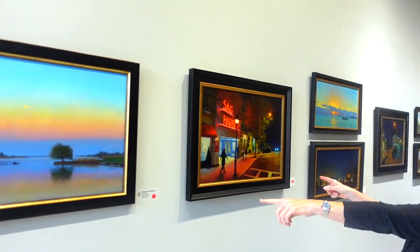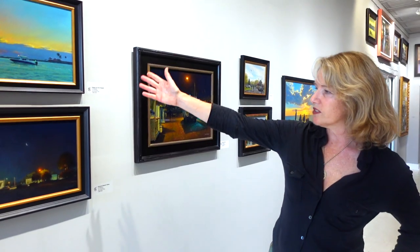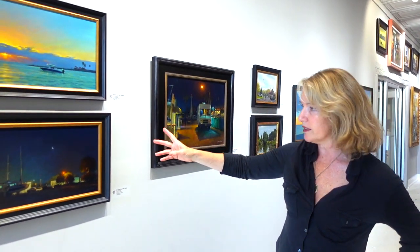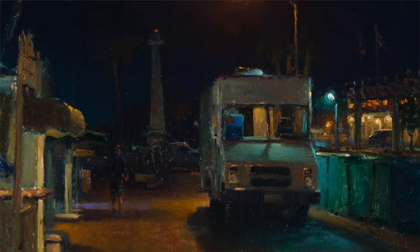These are two sold paintings as we walk down here — a beautiful sunset and a beautiful nocturne painting. And here are two paintings that are available by Carl Bretzky. Again, the nocturnes — he does a beautiful job. This is a nocturne that he did, and this is one of my absolute favorites.